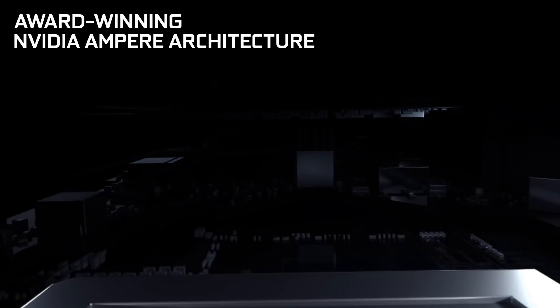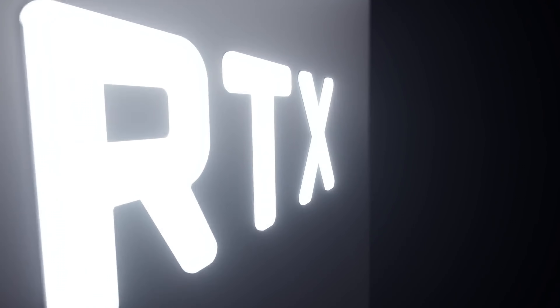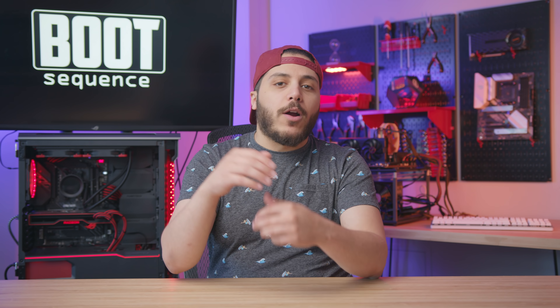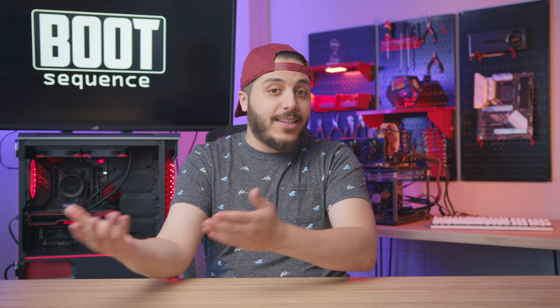A couple of months ago, Nvidia started the war against cryptocurrency miners. No more will these crypto fiends dare steal our GPUs, they thought. The company decided to implement a mining limiter to their RTX 3060. It didn't work — Nvidia messed up themselves and they freaking released a beta driver that just bypassed the mining limiter.